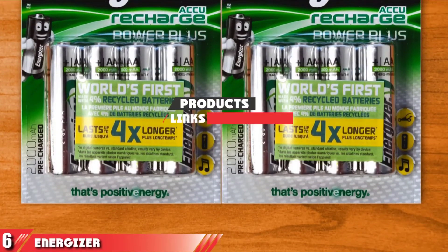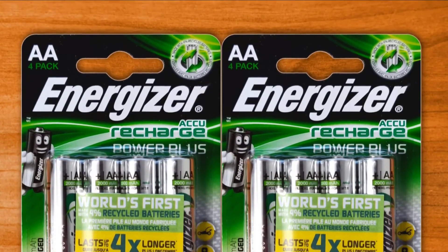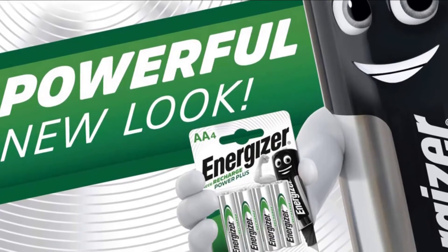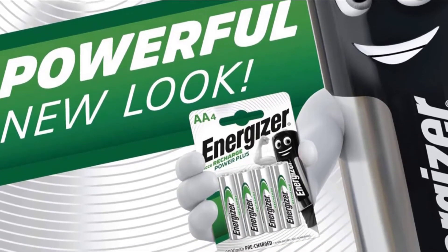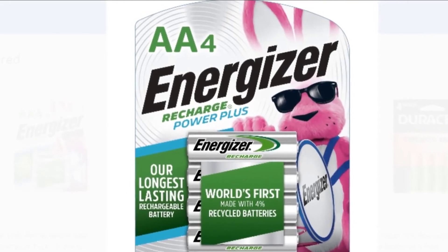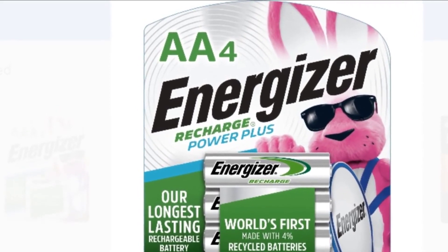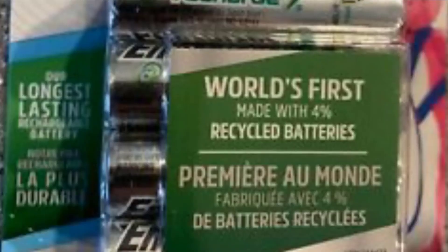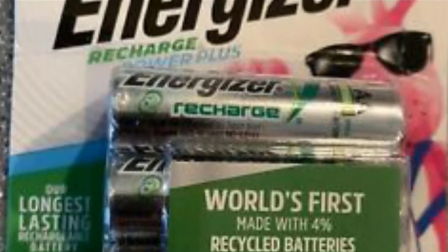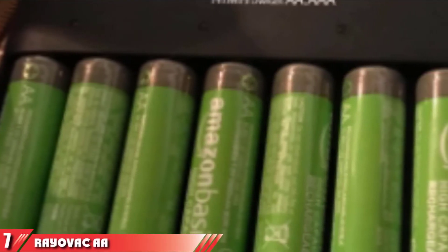Moving on to number six: Energizer rechargeable double-A batteries, pre-charged. Once fully charged, these kick butt and last a long time, says one reviewer. Many gamers recommend them because they seldom die in the middle of a game and can last for weeks at a time. One reviewer uses them in Xbox One controllers and says he keeps buying more because he keeps finding ways to use them. Another says one pair lasts at least three to four weeks on one charge. One customer even says they saved family drama — their kids stopped taking batteries out of the camera for the game controllers.